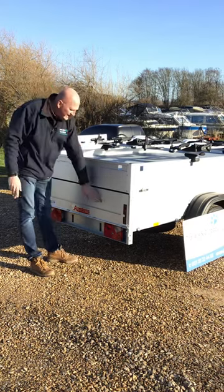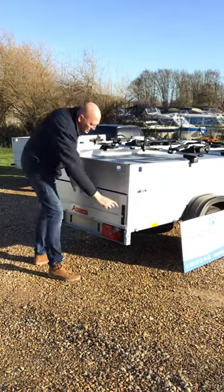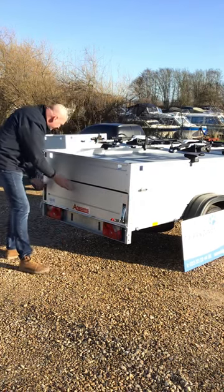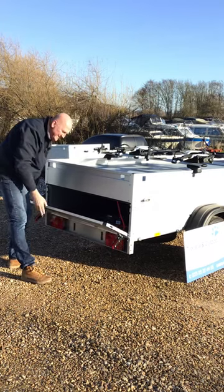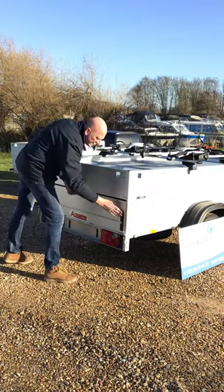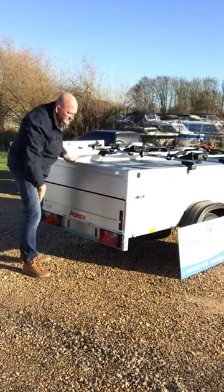With this model you can open the rear tailgate independent of the top, so with all the bikes on board you can still come into this lower section, which is lockable — open that up, dive in, put a few bits and pieces in there, close that up and lock that off, so nice and secure.